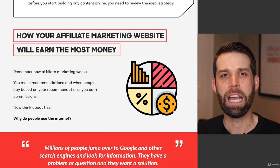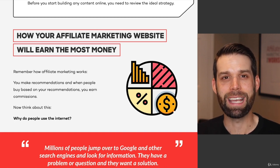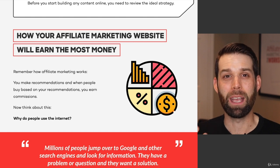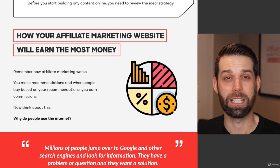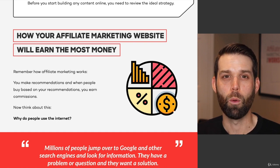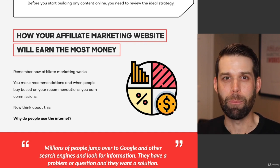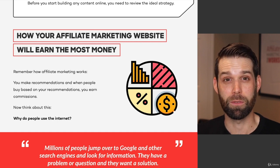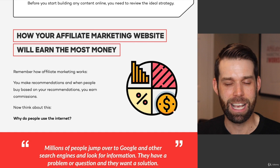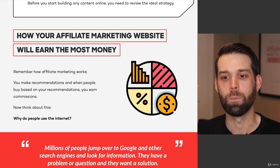Our definition of affiliate marketing is that we make recommendations to potential customers, and when they purchase a product based on our recommendation, we receive a commission. We do these recommendations through a website, but there are other platforms where people can be successful with affiliate marketing. People can run ads, do videos, do social media — but here we're focusing on websites.